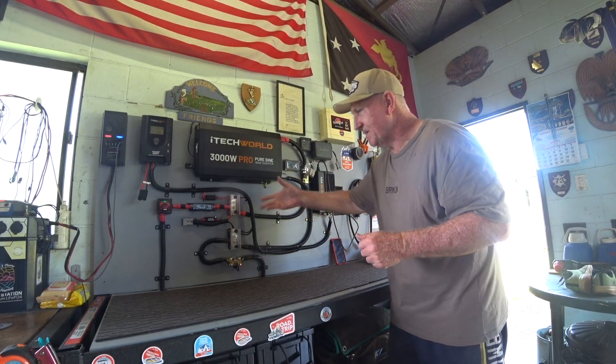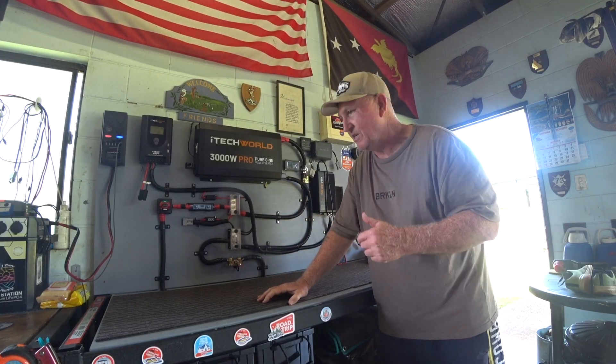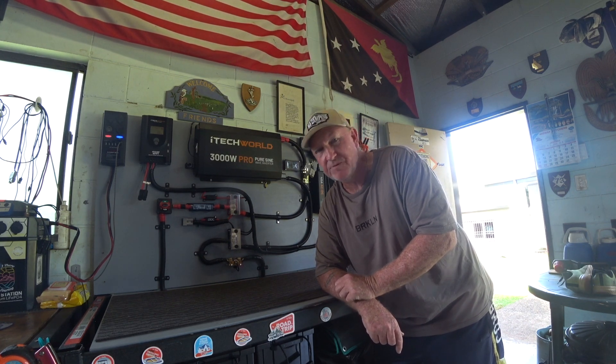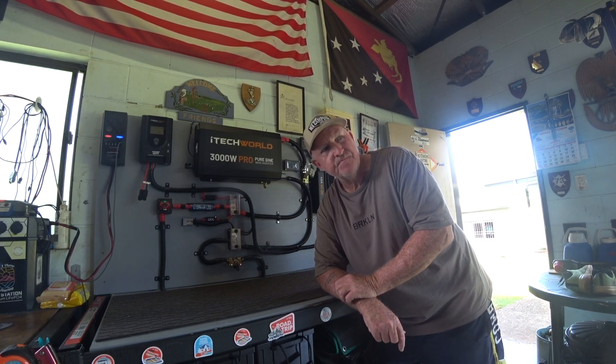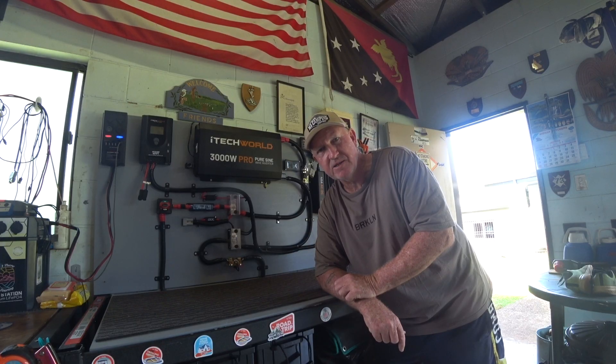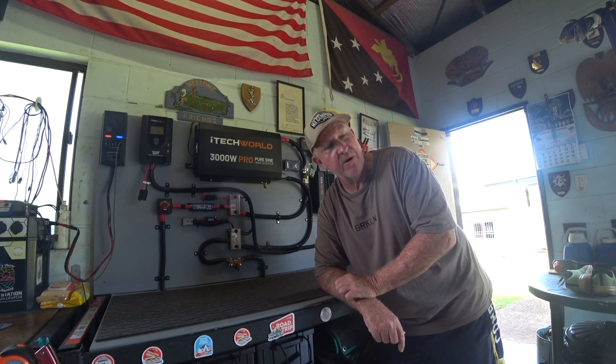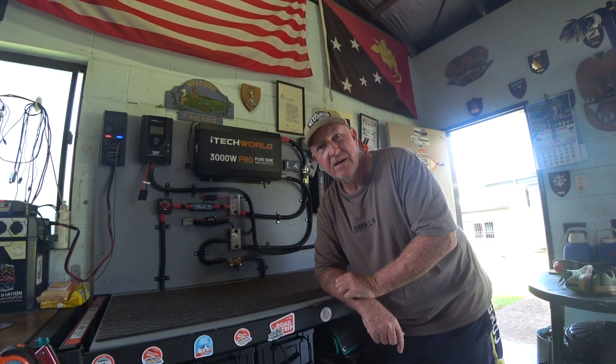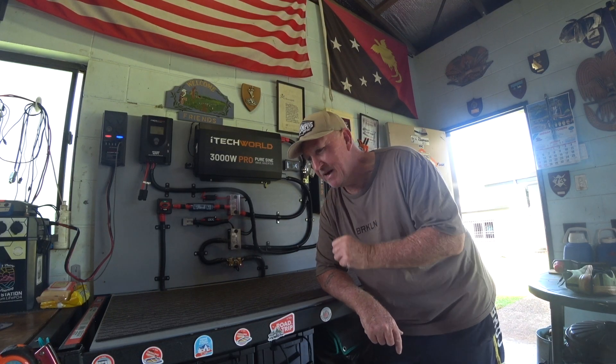So it takes it from AC, converts it to DC, and charges your battery. Speaking of AC-DC, I am going to go and watch that band on the 18th of December in Brisbane with the Gidgey Gorilla, and we're going to run amok in town. If anyone wants a couple of spare tickets, they're about 300 bucks each - we've got a couple of spare tickets. So if you want to go out on the town with me and Gidgey on the 18th of December and you want to cough up 330 bucks, let me know.